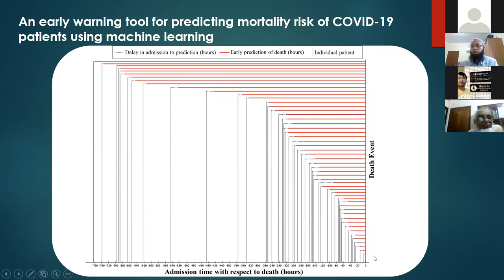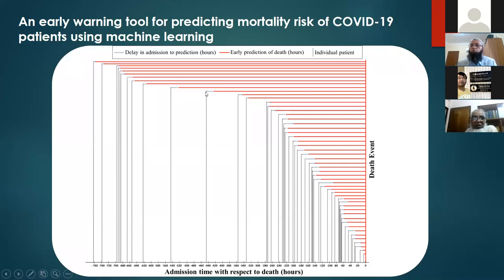This categorization happens on day one when patients come to the hospital. Some patients died after 760 hours — around 32 days — and we identified from day one that they would be in the high risk group. The vertical dotted line shows where we identified they were going to die. From the test set, we identified 52 patients very early. Those patients could be separated and treated in ICU separately, reducing casualties, while low-risk patients are treated at home and moderate-risk patients remain in hospital beds.